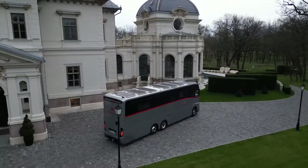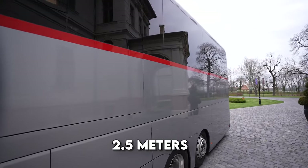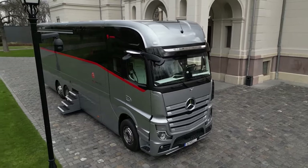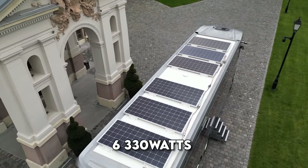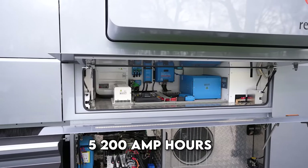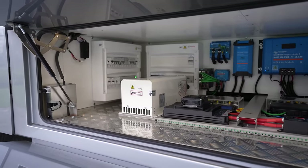The vehicle measures 12 meters in length, stands at 4 meters in height, and spans 2.5 meters in width, providing ample space for comfortable living on the road. The roof holds six 330-watt solar panels connected to five 200-amp-hour lithium-ion batteries powering the motorhome's appliances.